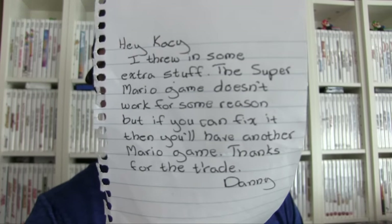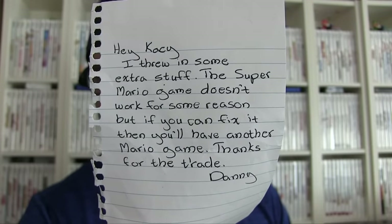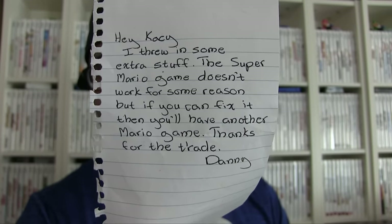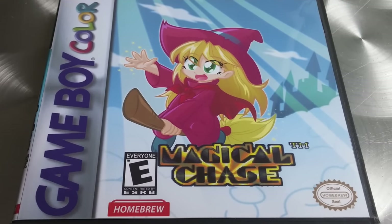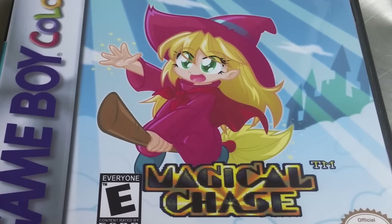The note says: 'Hey Casey, I threw in some extra stuff. The Super Mario game doesn't work for some reason, but if you can fix it then you'll have another Mario game. Thanks for the trade, Danny.' So Danny wanted a copy of this — Magical Chase for Game Boy Color. As many of you guys know, this was only released in Japan, so the Japanese Magical Chase is really expensive, complete in box especially.